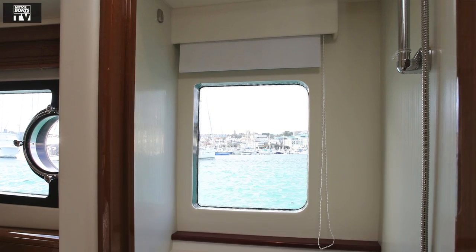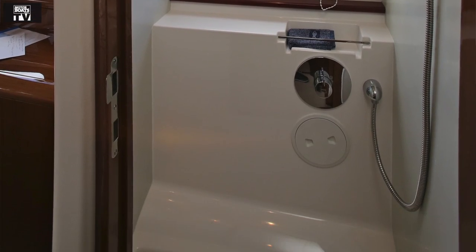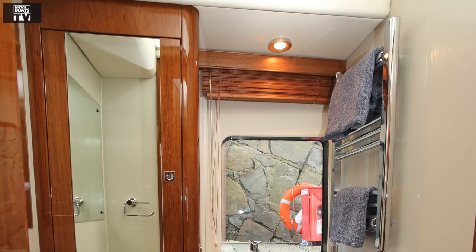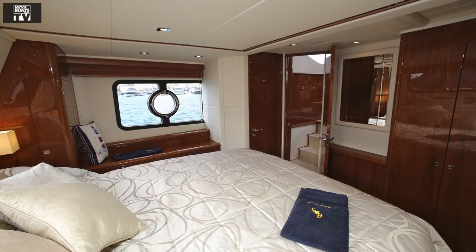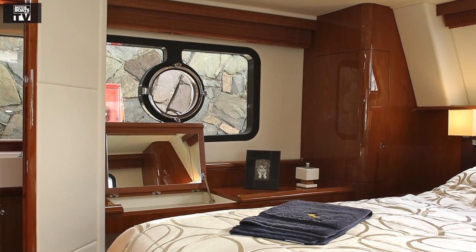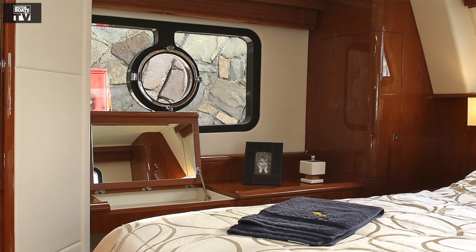The ensuite facilities are split between the shower cubicle on one side and a toilet compartment on the other — both nicely fitted out with loads of headroom. There's plenty of stowage throughout the boat, especially in the aft cabin with a really good selection of drawers, cupboards and even a dressing table, all finished in excellent joinery.